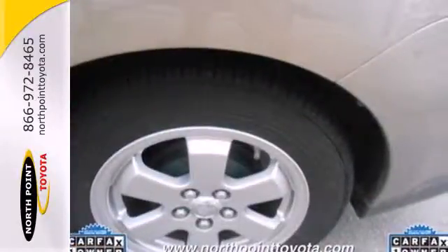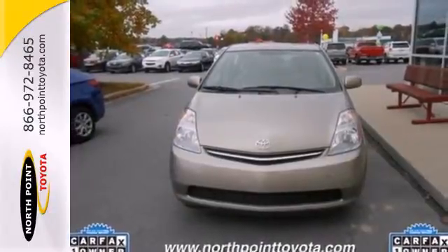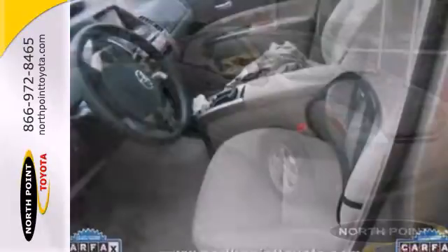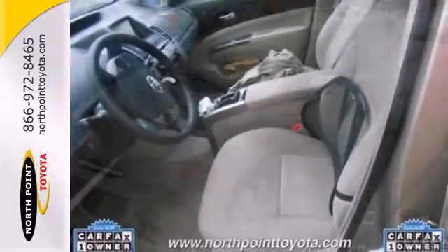Inside you'll find automatic climate control with air filtration, a six speaker sound system, multiple airbags and more. A reliable and efficient powertrain, stylish design and numerous conveniences have made the Prius the world's best selling hybrid automobile.